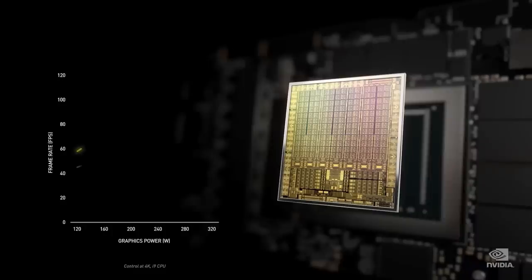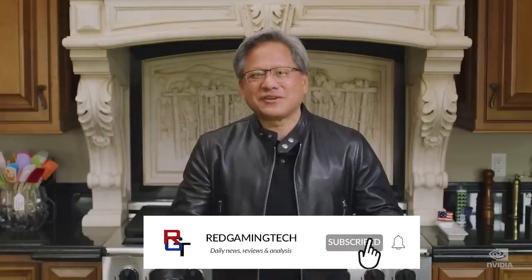Ladies and gentlemen, my name's Paul, hopefully you're having an amazing day. I want to begin with some very intriguing updates for the RTX 40 series of graphics cards from Nvidia.